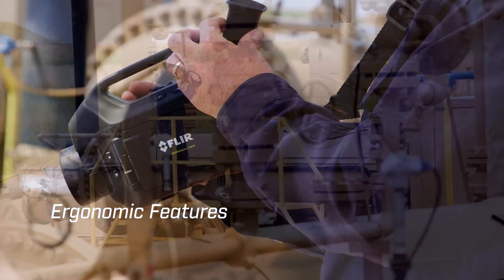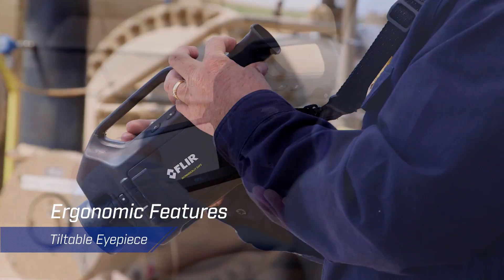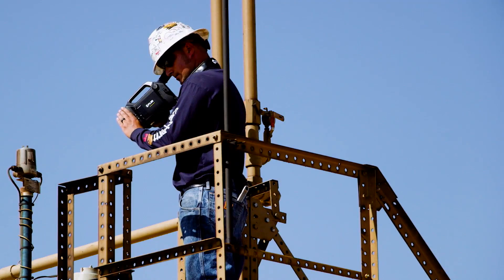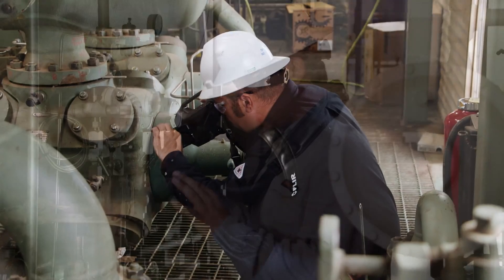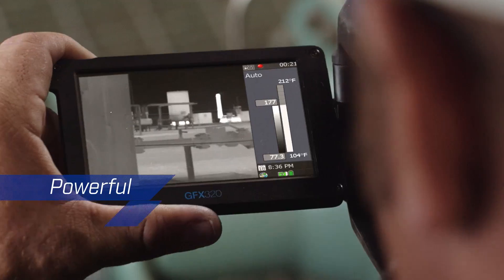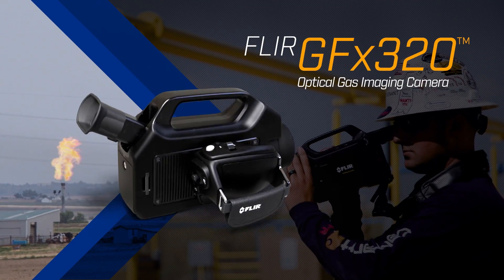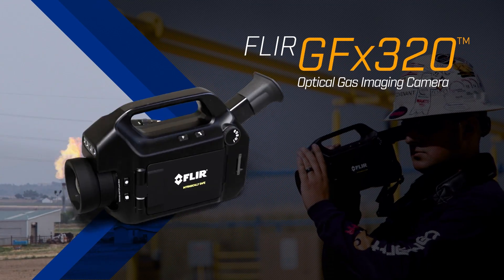And with ergonomic features such as the tiltable eyepiece, articulating LCD screen, and rotating handgrip, you can survey comfortably all day long. Powerful. Sensitive. Intrinsically safe. The new FLIR GFX320 Optical Gas Imaging Camera — the gas detection solution the oil and gas market has been waiting for.